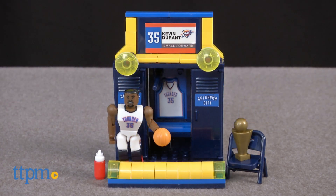NBA fans can collect, build, and create their own locker room for a favorite NBA player. Hi, I'm Laurie from TTPM here with the C3 NBA Kevin Durant Locker Set from The Bridge Direct.